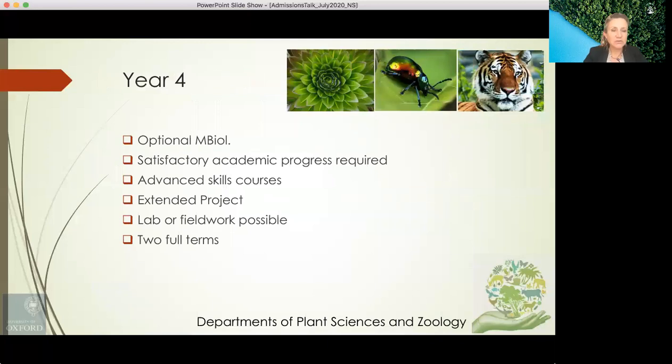In the optional fourth year there are several advanced skills courses and an opportunity to undertake a serious piece of research in the form of an extended project. Lab or field work is possible nationally or internationally, and teaching takes place over two full terms.